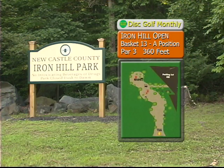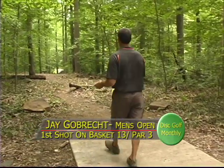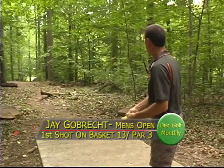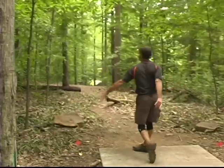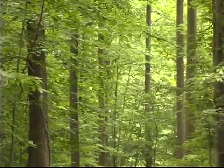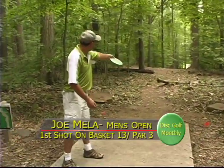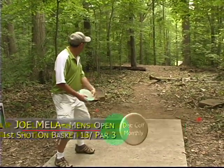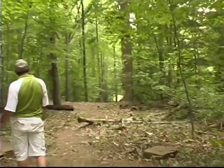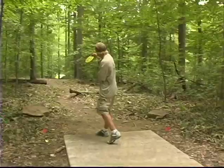Six holes to go. Basket 13 — this is a par three, 360 feet. Here's an opportunity to get a deuce, but it's a really tough shot. You've got to go down to that clearing. Jay down the middle, heading towards the left — there are so many trees it's tough to see the finish on that one. Joe pulled it again — early tree kicked it to the right. That could be some trouble, though not too bad down there.